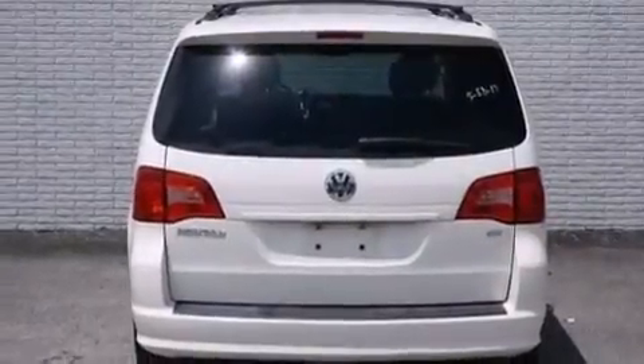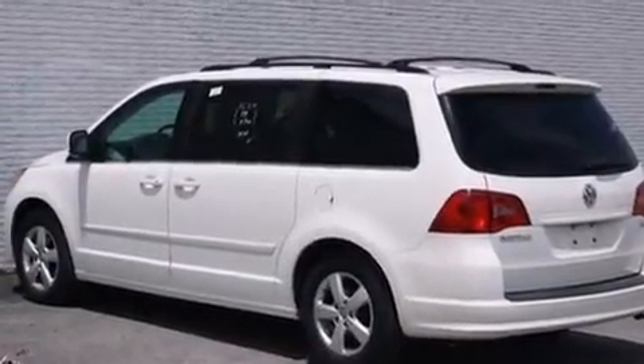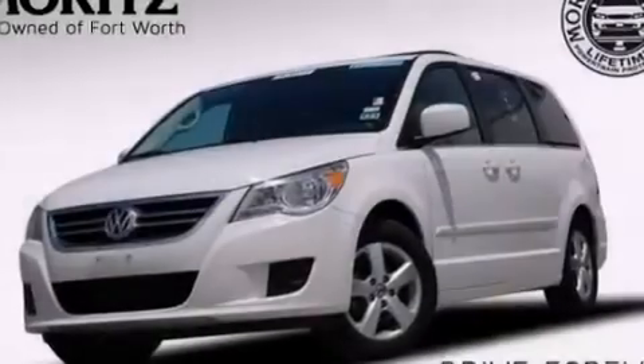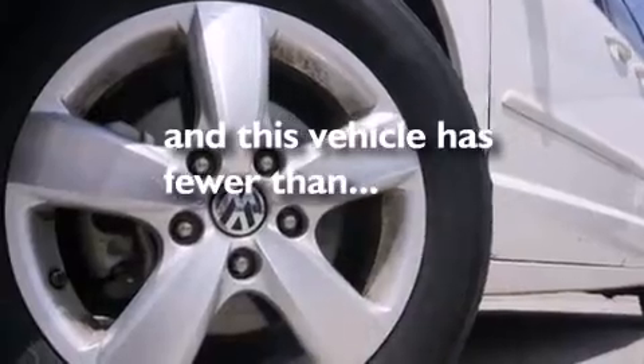The following features are also included: a low-tire pressure indicator, a pass-through rear seat, cruise control, a CD player, a leather-wrapped steering wheel, 12-volt power outlets, front and rear floor mats, side curtain airbags, an auto-dimming rearview mirror, and this vehicle has fewer than 47,000 miles on the odometer.